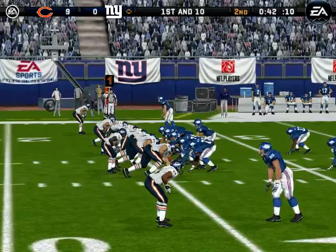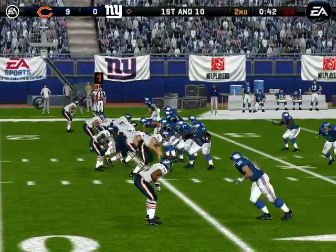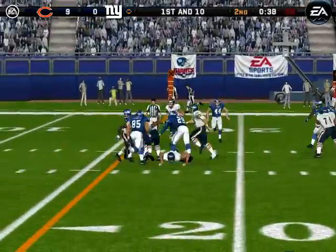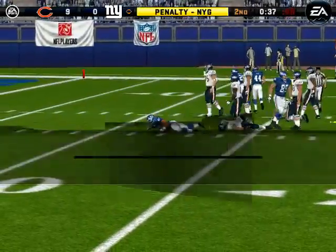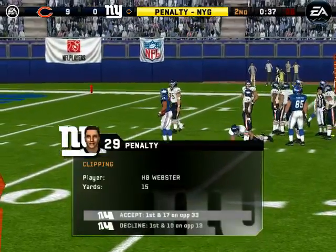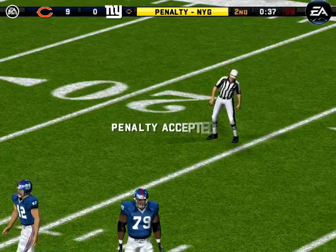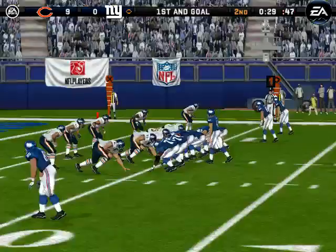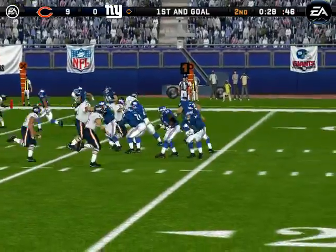The Bears come out with eight guys in the box. Pressure — gets rid of it, and this pass is completed. Number 26 is there on the stop at the 13-yard line. A flag down on that one. Let's see what the call is — number 29. Still a first down.